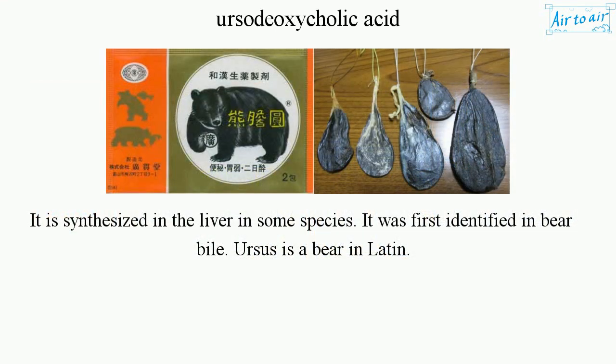It is synthesized in the liver in some species. It was first identified in bear bile. Ursus is the word for bear in Latin.